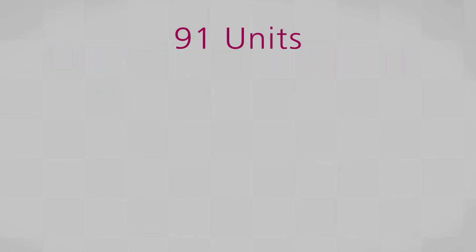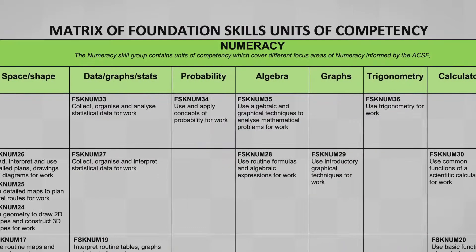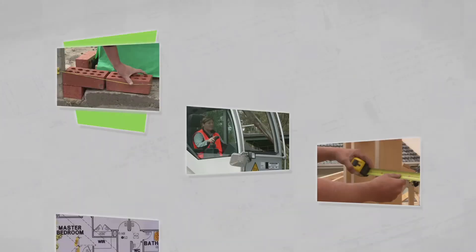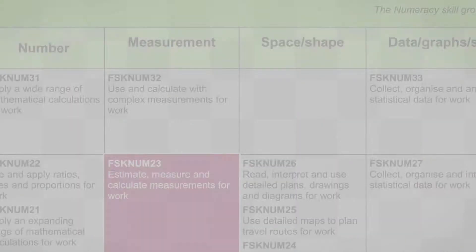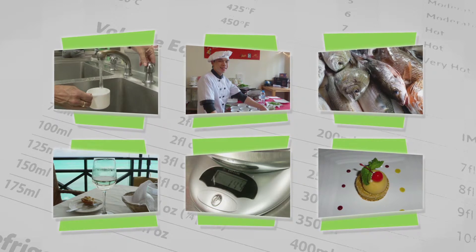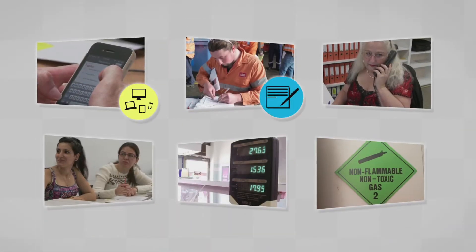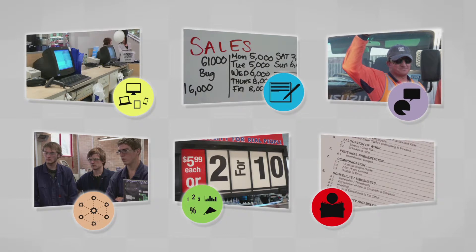All 91 units are designed to be used in a range of vocational training contexts. For example, the Foundation Skills Numeracy unit 'Estimate, Measure and Calculate Measurements for Work' could be used with learners doing training in construction by using real construction workplace calculations and documents. The same unit can be used in hospitality training, where activities involving estimating, measuring, and calculating skills would be relevant in a hospitality workplace.